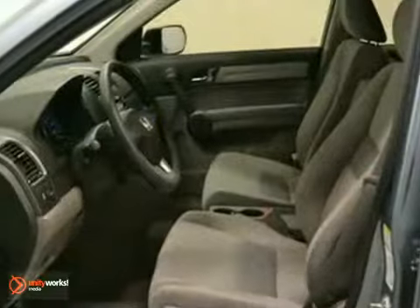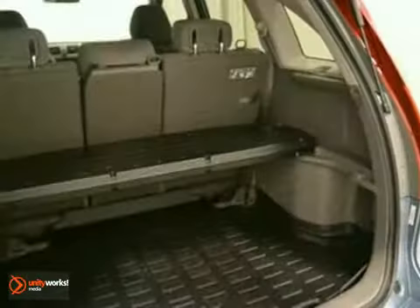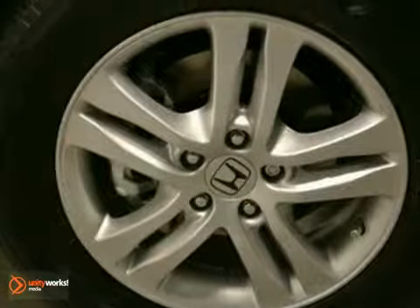It also has a CD changer, air conditioning, and power locks on windows. Power moonroof and tinted glass make it hard to pass up.